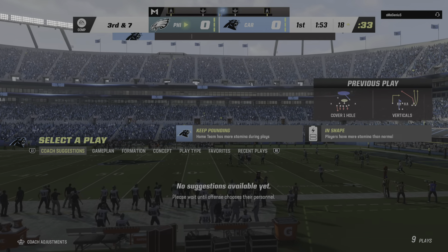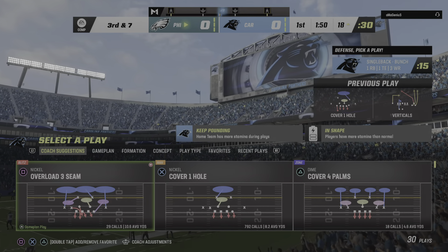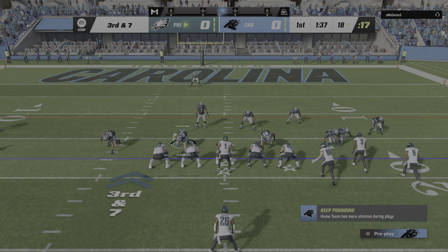A lot of tight ends just use their size and strength to occupy space and catch the football, but not this guy — he's a refined runner. Makes me wonder if he did some dance classes in his background with his footwork.